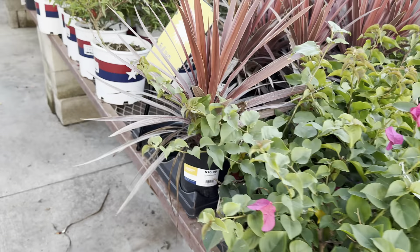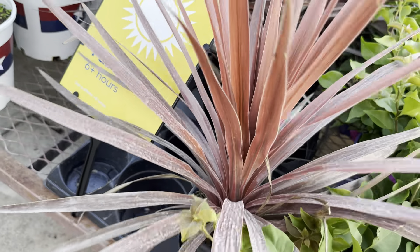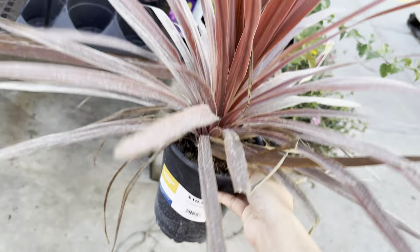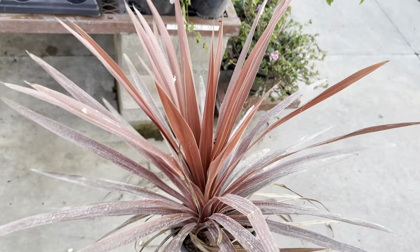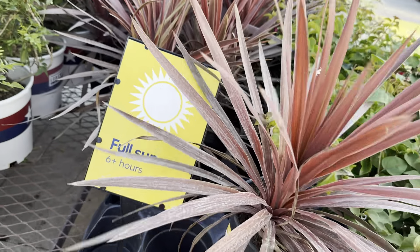Over here is that lone hedera helix — an English ivy, however you want to call it — for $4.98. You can see it's got a different type of leaf shape. I love English ivies. This one is actually being marketed as more of a ground cover outdoor plant. English ivies don't really give you issues when growing outdoors — it's when you bring them indoors where they have those issues.